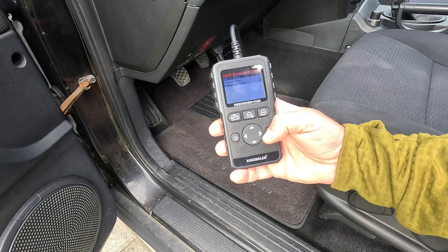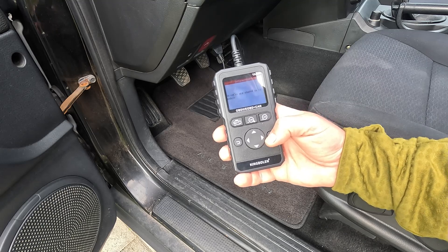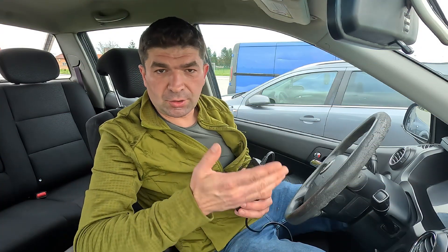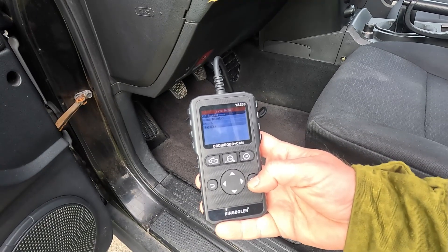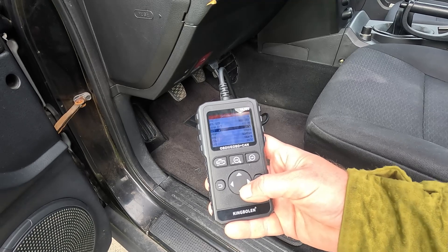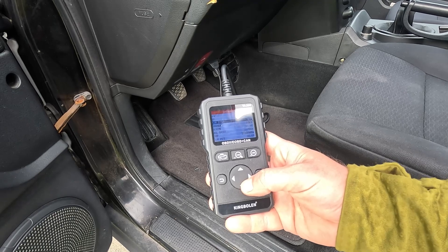Anything related to the throttle body, throttle position sensor, or air-fuel mixture will almost definitely have an effect on the idle speed. Even if there are no codes, you can still use the scanner to monitor the engine's vital operational parameters while it's running. Find and enter the live data menu, where you'll find things like how much the throttle and the EGR valve are opened, and what readings the throttle position sensor is giving.